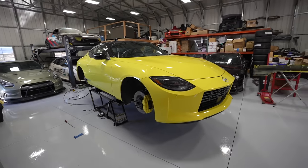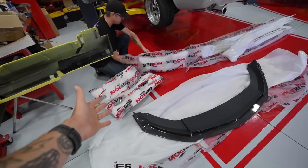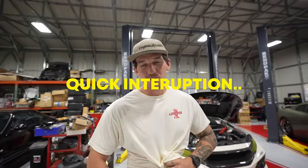You guys haven't seen the Z in a very long time, but there's good reason for that. This is by far our busiest year yet and it's only getting busier. The Z has been gone so long because it's been hiding away at Sabin Carbon. Welcome to the video.